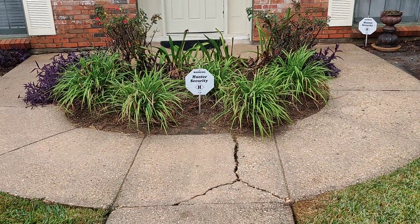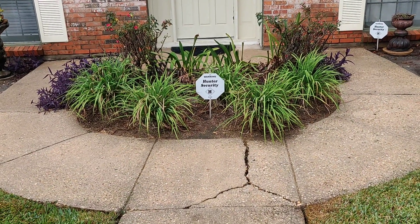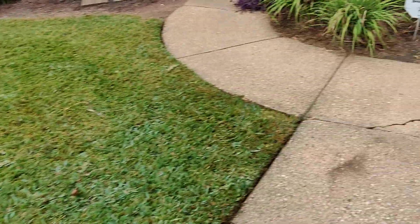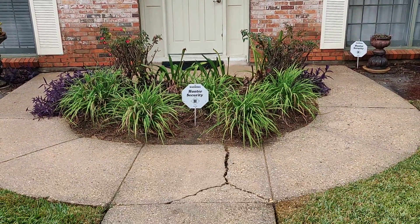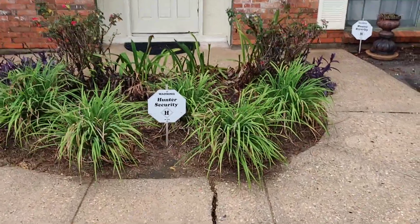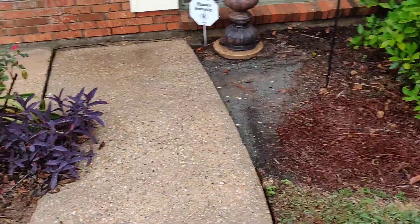Hi guys, I'm over here at a yard we're taking care of in Daphne and it's raining. A lot of people ask what do we do whenever it's raining and the grass isn't really growing. There's not a whole lot to do, but I just want to show you — this is somebody's front door — and a good way to make a good impact on these people when they come home this afternoon from a long day of work is to just get this little place right here cleaned up.